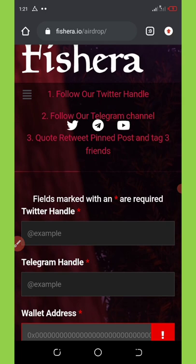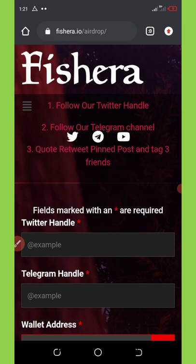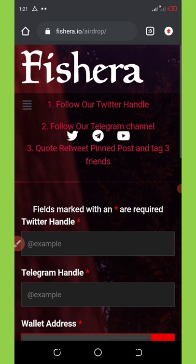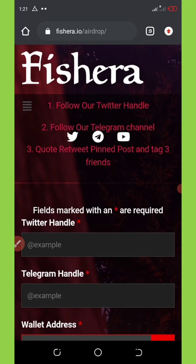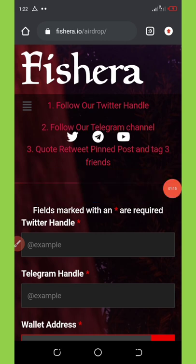This is the Fisera airdrop. Right now Fisera is giving out a free 22 Fisera tokens as their phase 2 airdrop, and these 22 coins are equivalent to $120. That's why I'm reaching out to share this update with you guys. All I need from you is to watch this video to the end, like this video, and subscribe for more updates. Without further delay, let's continue.